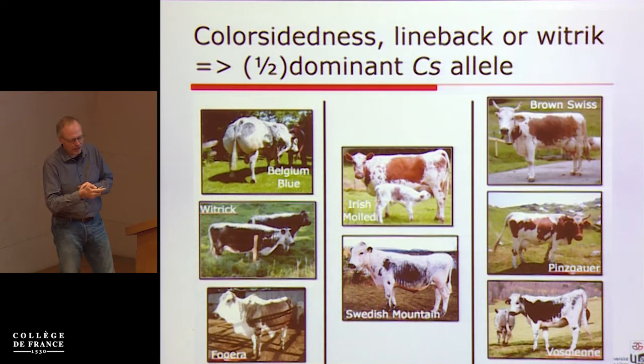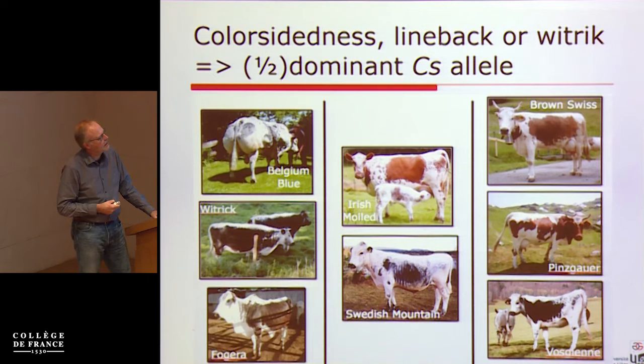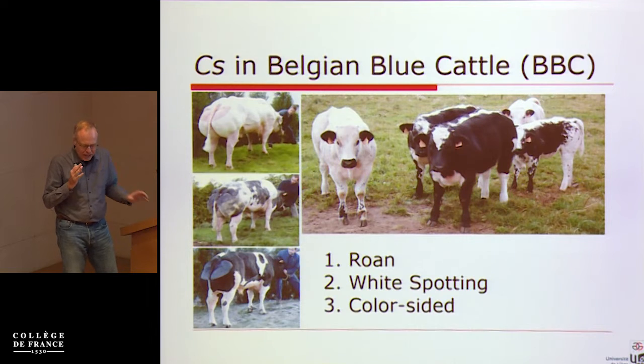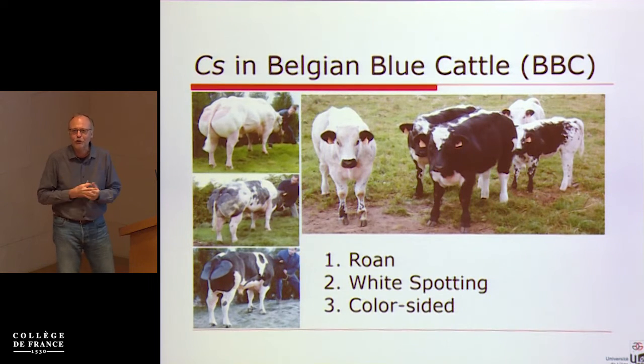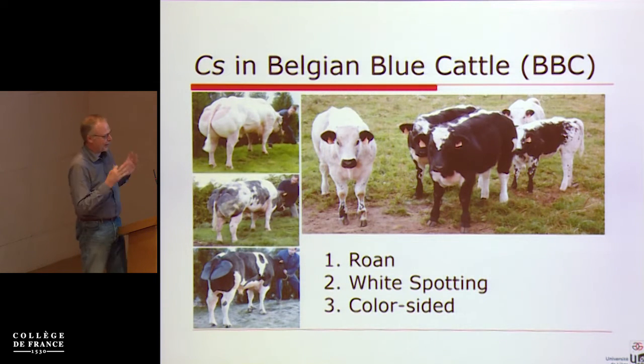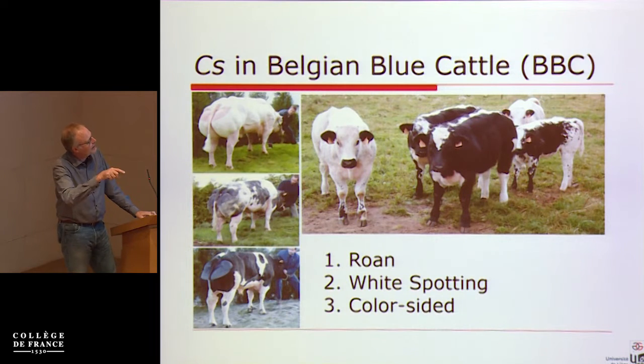What you see here is a series of mainly European breeds where the same — or apparently the same — phenotype is present. One of the postdocs in the lab, Carole Charlier, who is a real vet and loves cows, said she wanted to study this. I told her she'd probably just hit one of those well-documented genes affecting melanocyte biology and nothing really interesting would come out. But pretty much every time I've said that, something really interesting did come out — and that's what I want to share.